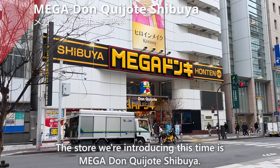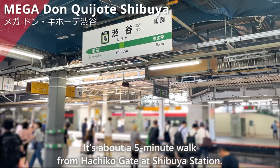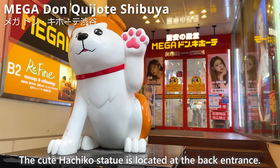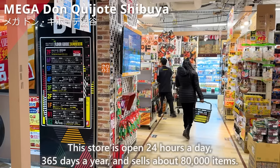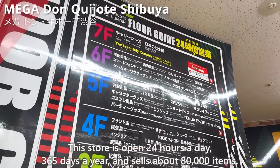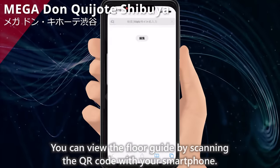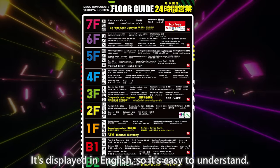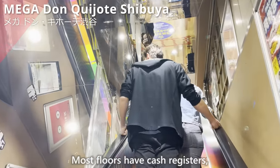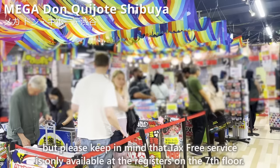The store we're introducing this time is Mega Don Quijote Shibuya. It's about a 5-minute walk from Hachiko Gate at Shibuya Station. The cute Hachiko statue is located at the back entrance. This store is open 24 hours a day, 365 days a year, and sells about 80,000 items. You can view the floor guide by scanning the QR code with your smartphone — it's displayed in English, so it's easy to understand. Most floors have cash registers, but tax-free service is only available at the register on the 7th floor.